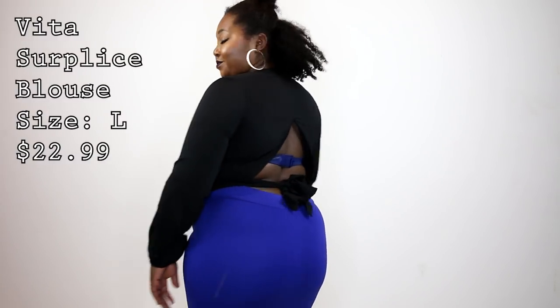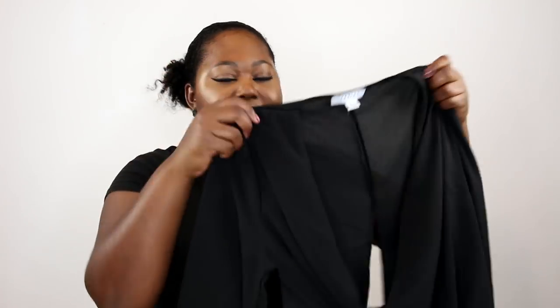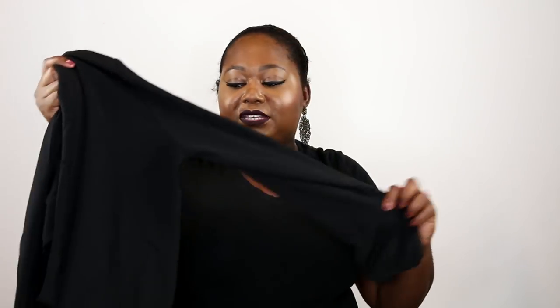Last but not least I have a faux wrap blouse — this is called the Vita Blouse, long sleeve. I got it in a size large. There's very minimal stretch in this blouse, so if you need stretch go up a size. The back is what really got me — it's a nice open V cut with a wrap-around tie into a little bow in the back. It fit nice and snug — the girls looked happy. If you need stretch, this top would not be for you — size up to be safe. It's a really cute black faux wrap top and I don't think you'll be disappointed.